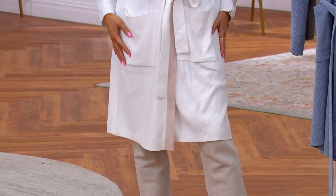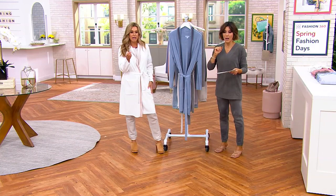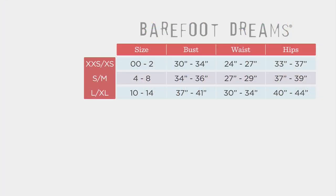Size-wise, it's grouped into just two different sizes, so it's super easy. Small slash medium and large slash extra large. I'm obviously wearing the extra extra small — wait, the small medium. Really easy.